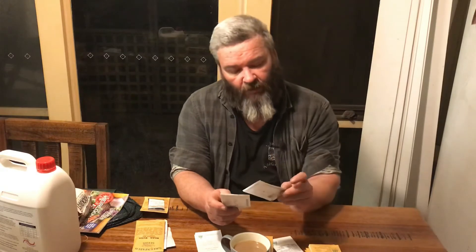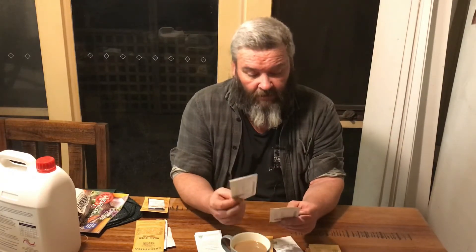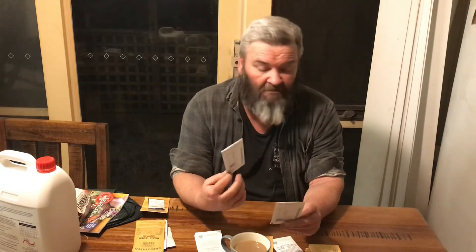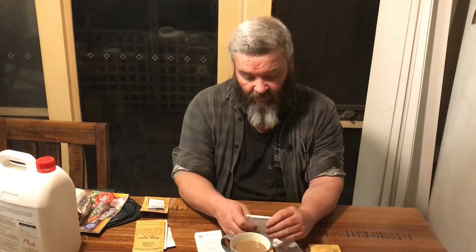Around that same cucurbit family, we have some cucumbers. I've got a Parisian Pickling Cucumber because I love pickles, so that's what I got them for. I also got the Mexican Sour Gherkin, or the Cucumber Melon as it's also known. I want to give those a go — never tried them before — but you know, give them a shot and see how they go.